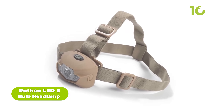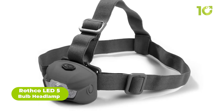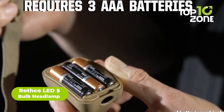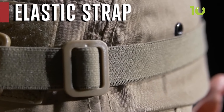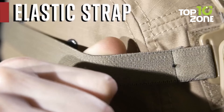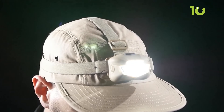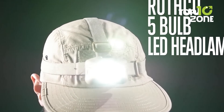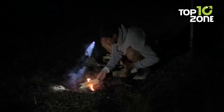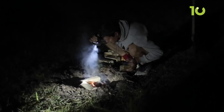Headlamps can get you out of the dark and into your next adventure, and the Rothko LED 5-Bolt Headlamp is a portable lighting device designed to provide hands-free lighting during survival. The headlamp is powered by batteries and has an adjustable strap to fit comfortably on the head. The LED bulbs are energy-efficient and provide a bright white light that can be used for a variety of tasks such as setting up camp, starting a fire, or finding your way in the dark.